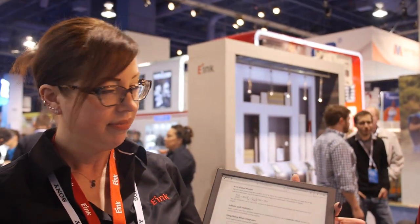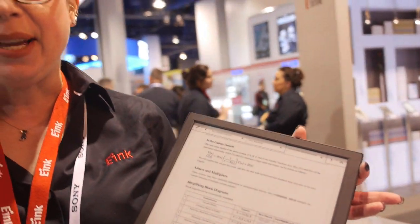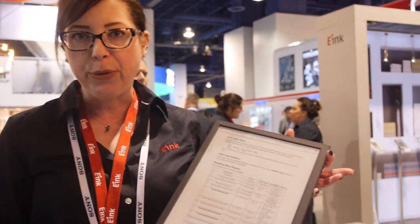So here it's CES 2014. You have a huge e-ink booth here and what are you showing? This is our first year at CES 2014 and we're really excited to have our booth here.